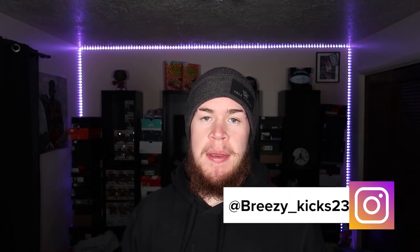What is up YouTube, it's your boy Breezy Kicks. Today we're going over the Air Max 90s in the Nordic colorway. Before we get into that, make sure if you are new to the channel you subscribe, hit that like button if you like the content, and follow me on Instagram at Breezy.